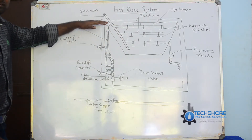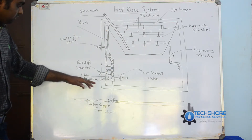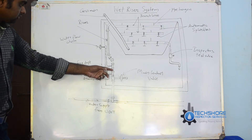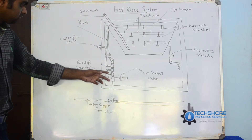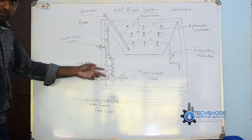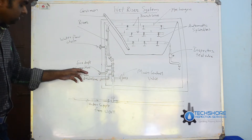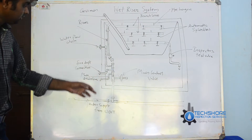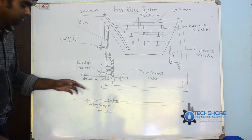The wet riser system is fully pressurized with water. Here the main control valve is shown. There is also a fire department connection, because if the water is not sufficient — after about half an hour to one hour it will be empty — the fire department will come and connect their hose here. This procedure will be continued using the fire department connection.